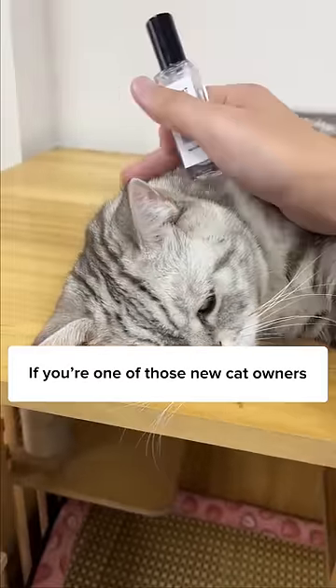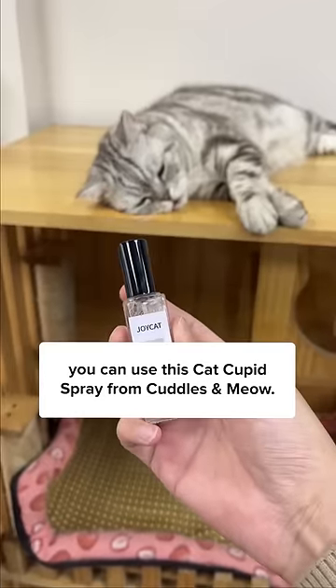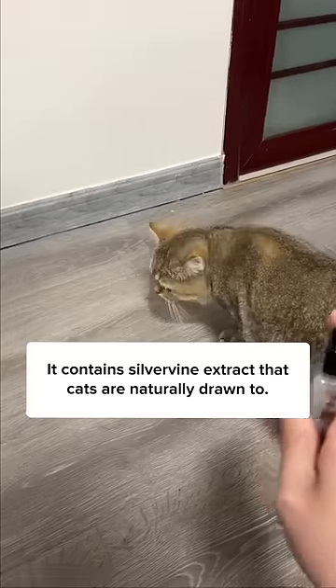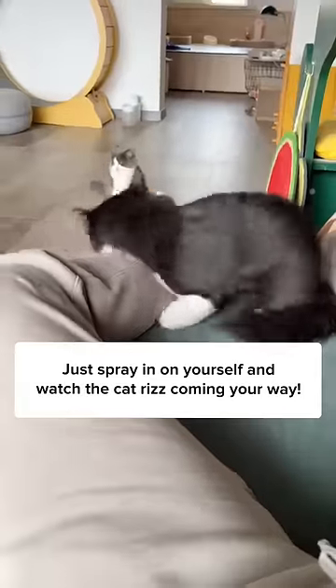If you're one of those new cat owners trying to get your cat to make the first move, you can use this Cat Cupid Spray from Cuddles and Meow. It contains silver vine extract that cats are naturally drawn to. Just spray it on yourself and watch the cat rizz coming your way.